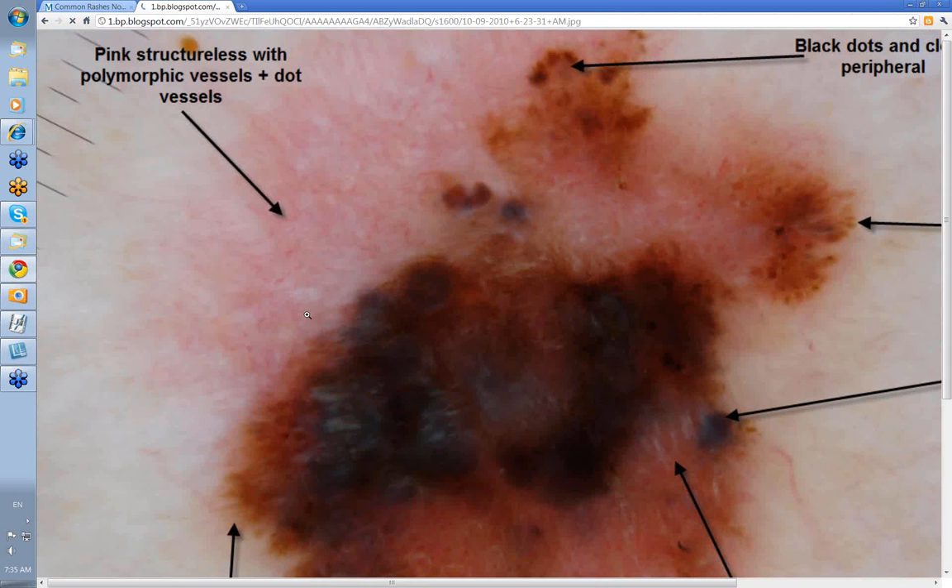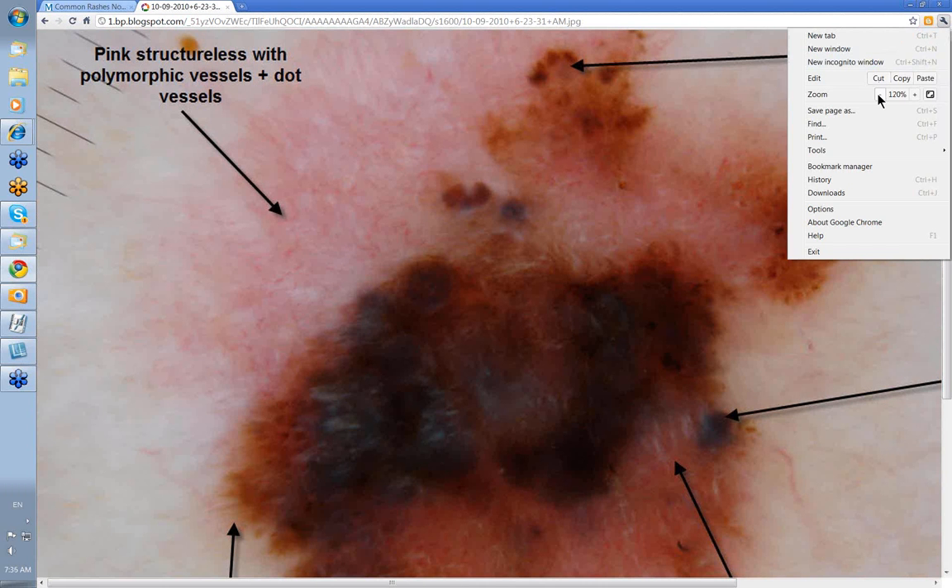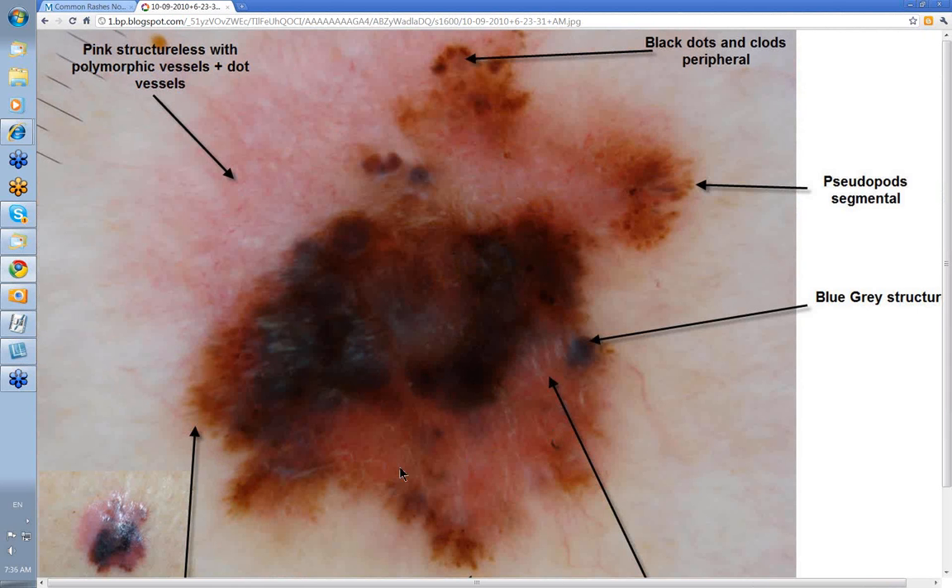Lastly, let's look at this one. There's your clinical picture and it's certainly highly suspicious. It has black structureless and blue-gray structures here, pink structureless areas, a peripheral structure in this area, polymorphic vessels and dot vessels if you enlarge it, and even pseudopods segmental in this one as well. I don't think you'd have any trouble diagnosing that as a melanoma — not clinically, but it also has a lot of features dermatoscopically.